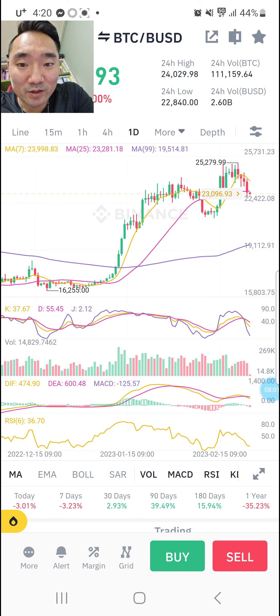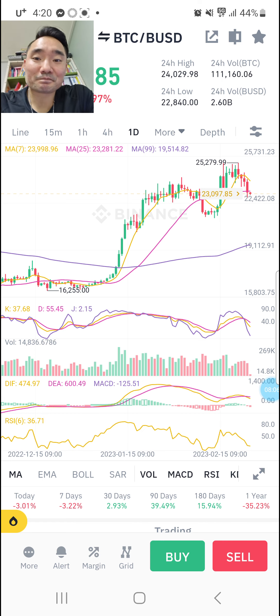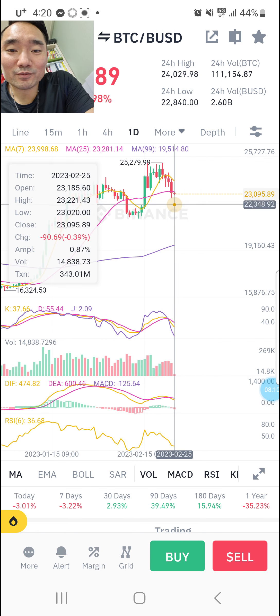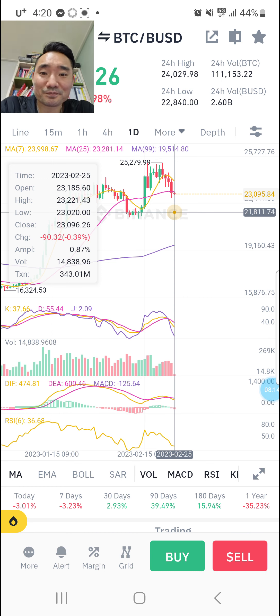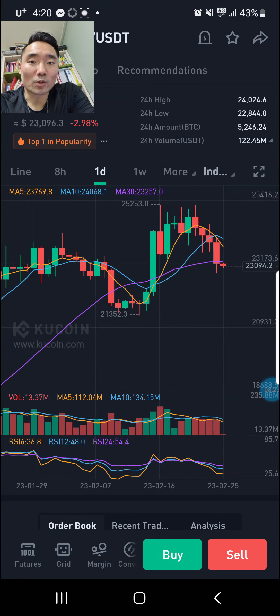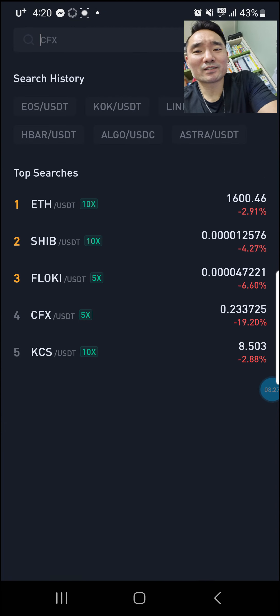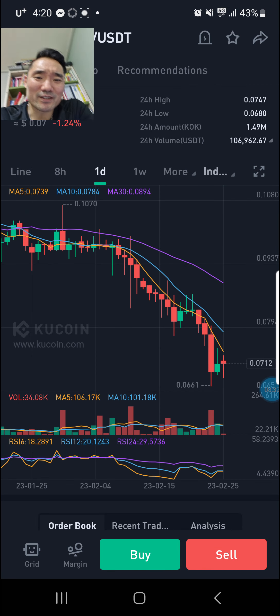You see some price action all around here — massive support. So something like that. I just gotta see what happens, how Bitcoin reacts at prices around here. Let's look at KuCoin. I've been telling y'all like I think KuCoin is not looking good. I mean look at this — KuCoin went down to 6.61 cents.